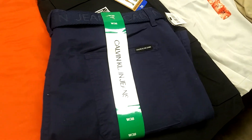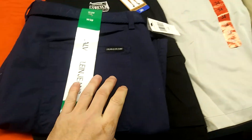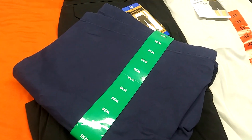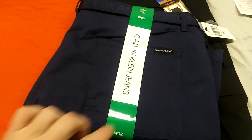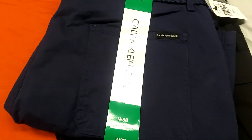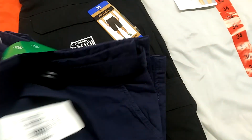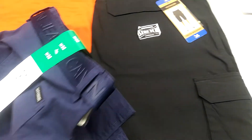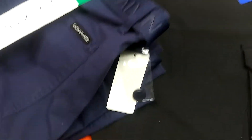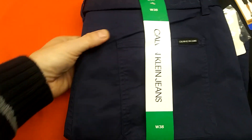These Calvin Kleins in size 38 — right in the package, they are in pristine condition, not even out of the package. Pretty sweet. Calvin Klein, navy blue on blue. What I like about them — you get the belt too, your Calvin Klein belt. Can't open them up, don't want to. You also get your extra button. Kudos to that one — that one's pretty cool.